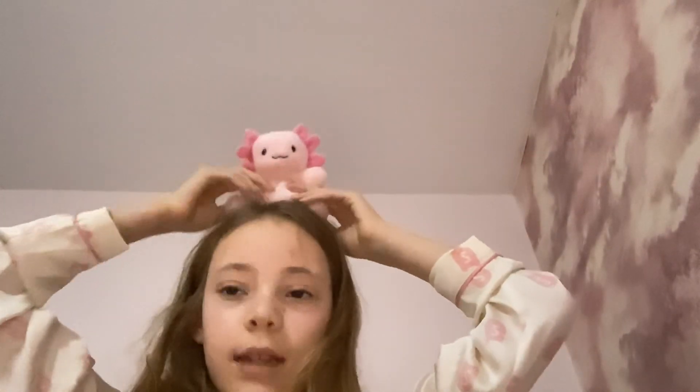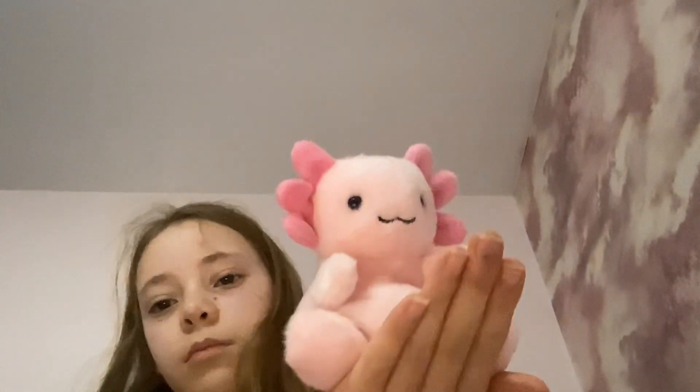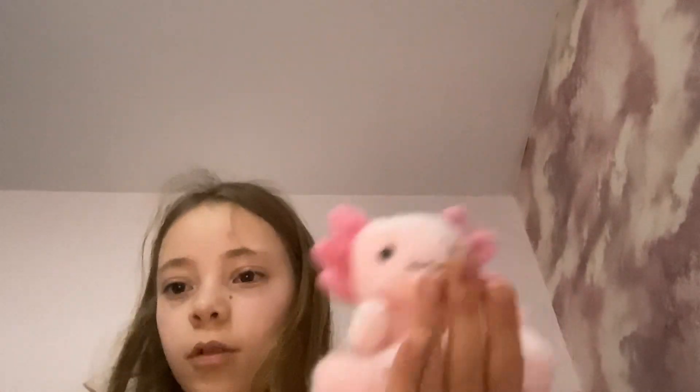Oh my god, this is from Amazon — my pal! It's an axolotl. I love axolotls; they're my favorite animals. It's perfect to just sit on your hand.